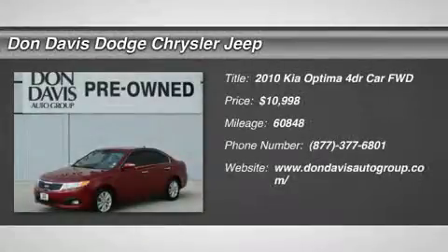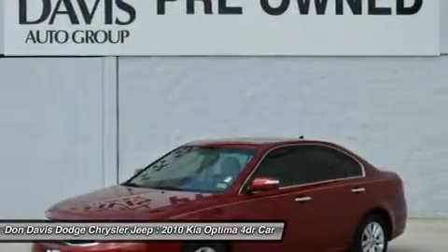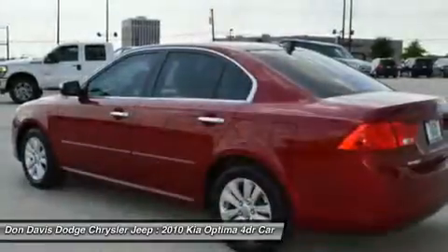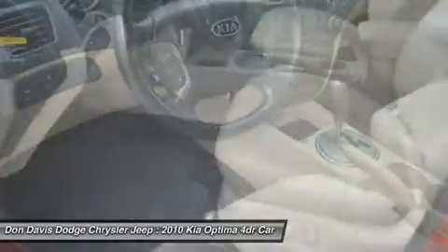The 2010 Kia Optima. The all-new Kia Optima offers a new level of style and performance features from Kia. The Optima also features engine management systems like direct injection and turbocharging, which enhance performance without sacrificing fuel efficiency.